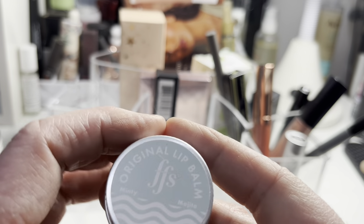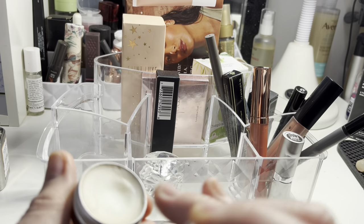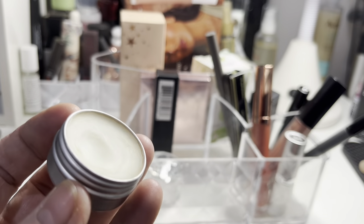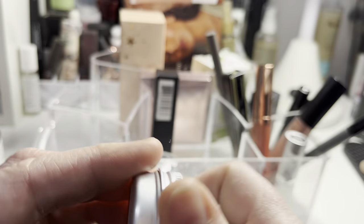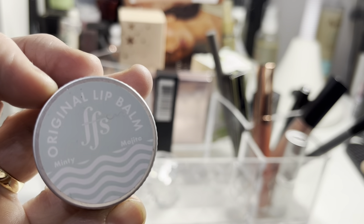This FSS Beauty lip balm was really nice. It seemed like it had set a little bit on the top so I dug my finger in and smushed it about, and it was absolutely fine underneath. Now it's working lovely again. I put it on before my makeup to soften my lips and it was a great prep step.